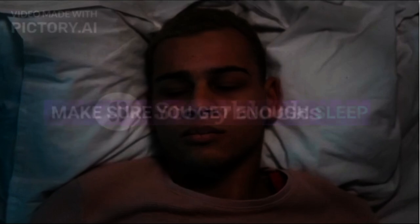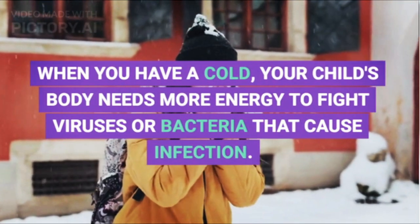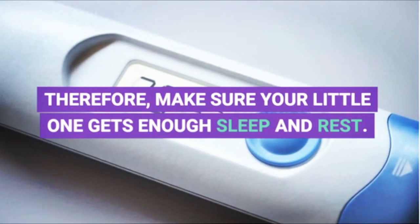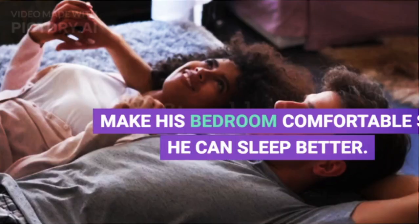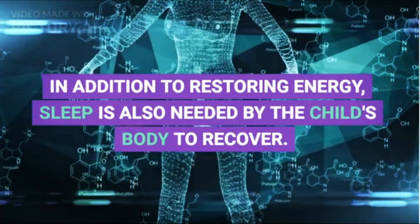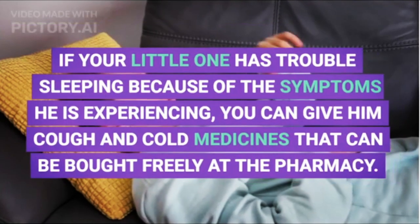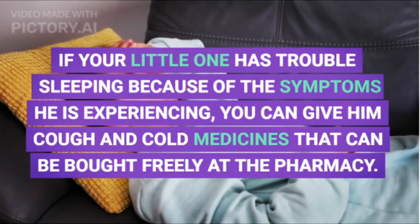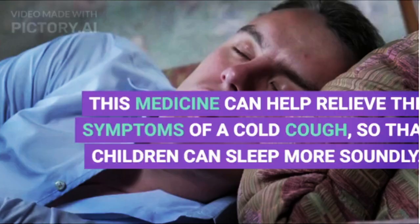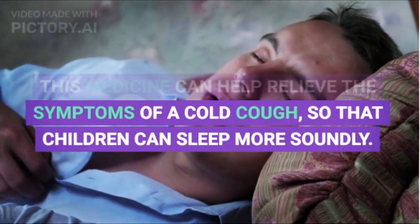1. Make Sure Your Child Gets Enough Sleep. When they have a cold, your child's body needs more energy to fight viruses or bacteria that cause infection. Make sure your little one gets enough sleep and rest, and make their bedroom comfortable so they can sleep better. Sleep is also needed for the child's body to recover. If your little one has trouble sleeping, you can give cough and cold medicines available at the pharmacy to help relieve symptoms so children can sleep more soundly.